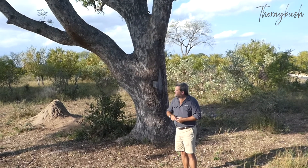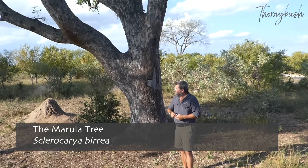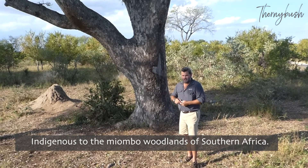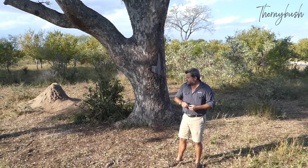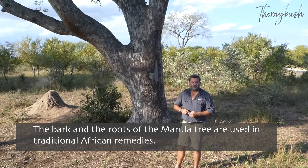One of the iconic tree species in the area is the marula tree. It has multiple uses in African folklore and in traditional medicine. The bark and the roots are used for a number of traditional remedies for things like pain and arthritis, and also as a supposed cure for malaria.